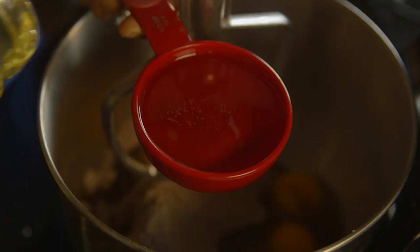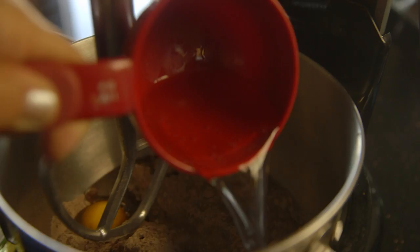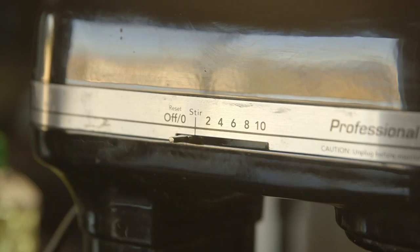Just add a few eggs, a little oil, some water, and you've got the batter.